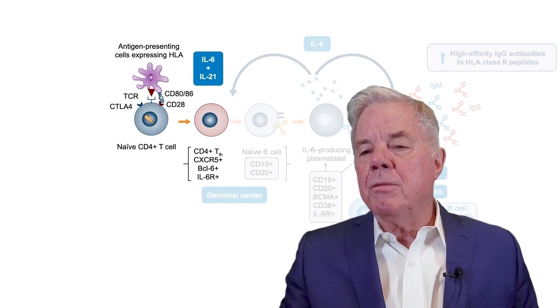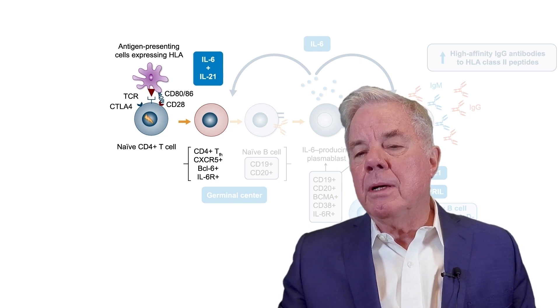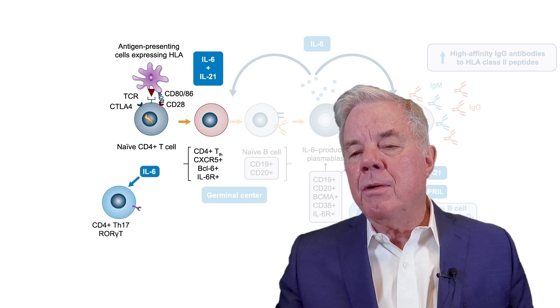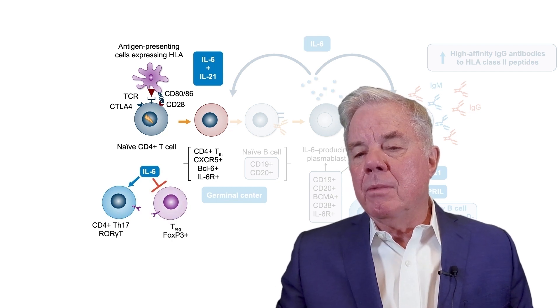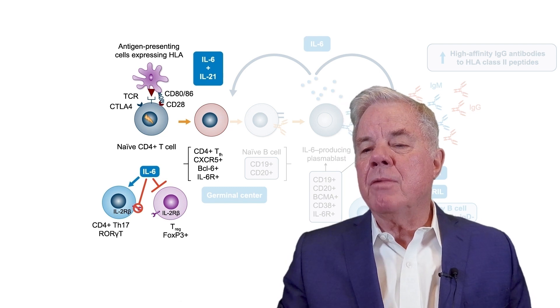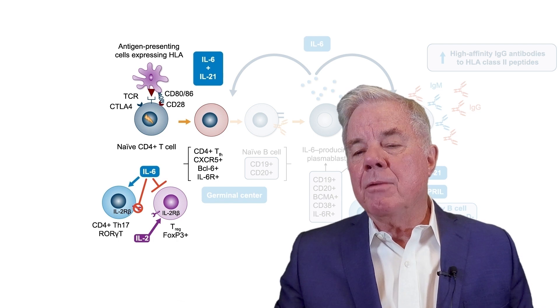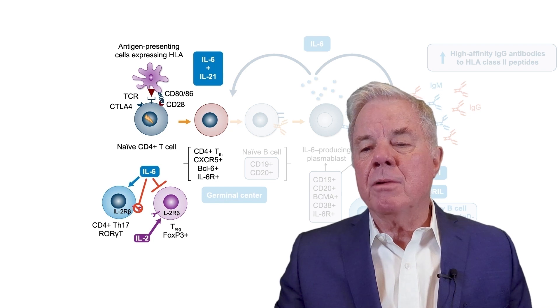IL-6 is also important in T cell effector development. IL-6 will induce T-follicular cells and Th17 cells that cause effector damage to the graft and suppress regulatory T cell development. In T cell interactions with antigen-presenting cells, IL-6 will suppress the expression of IL-2 receptor beta on T cells. Since IL-2 is very important in increasing the development of regulatory T cells, blocking the IL-2 receptor beta means IL-2 cannot be utilized, and cytokines such as IL-7 continue to drive T effector functions by suppressing T regulatory cells.